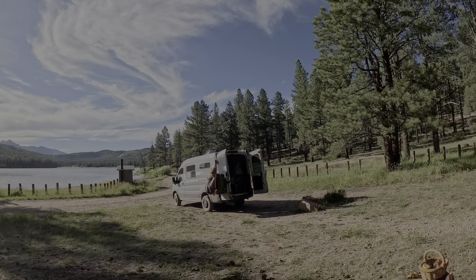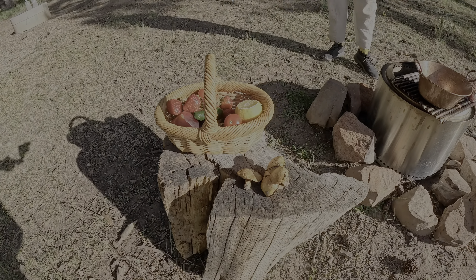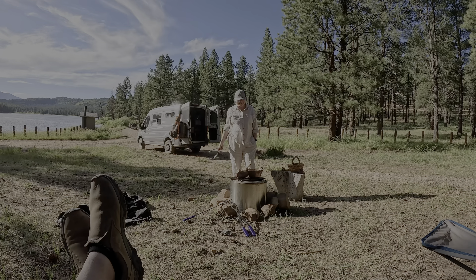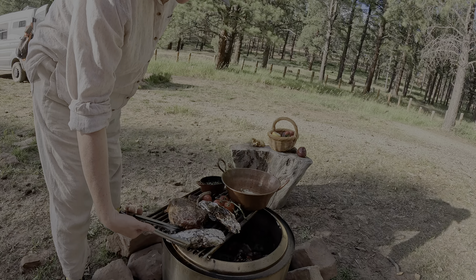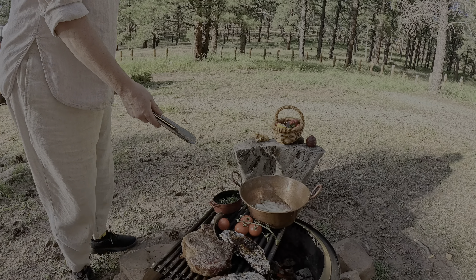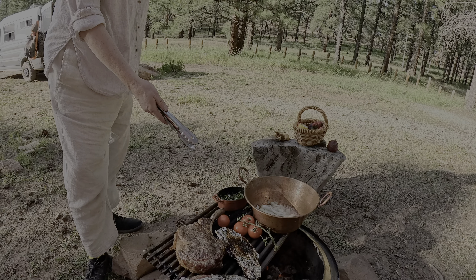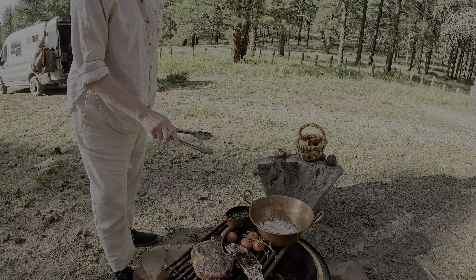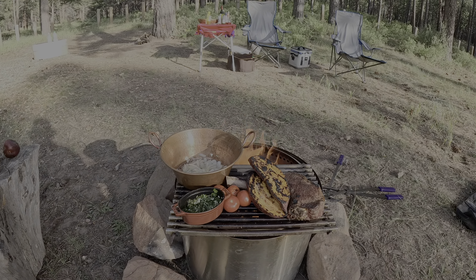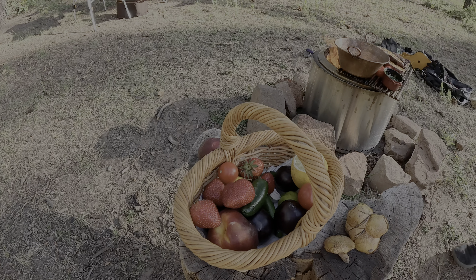We have some overlanders who just pulled in looking for a campsite — they're doing the Rimrocker Trail from Montrose toward Moab. My wife wants to show you the mushrooms I harvested yesterday: slippery jacks. My low-temperature cooking is working — grilling tomatoes for what's like a sauce with garlic, a lot of herbs, wine vinegar. I want to warm it up so all the flavors come out.